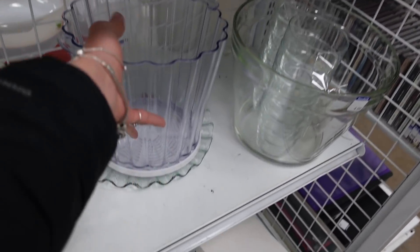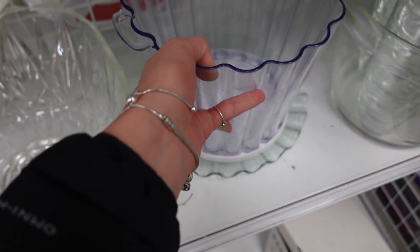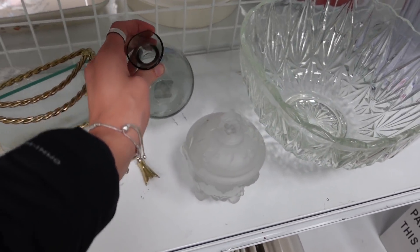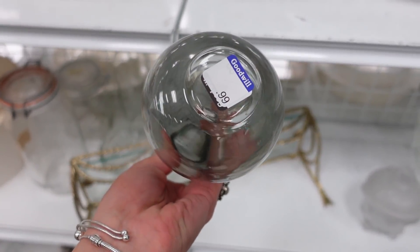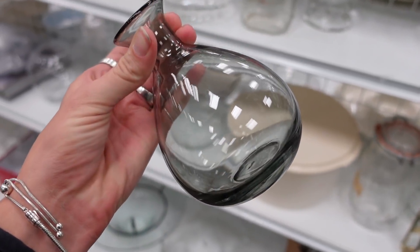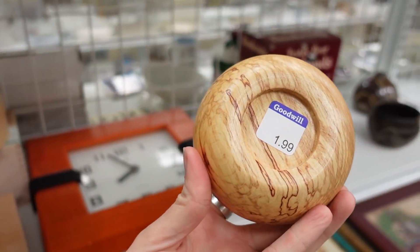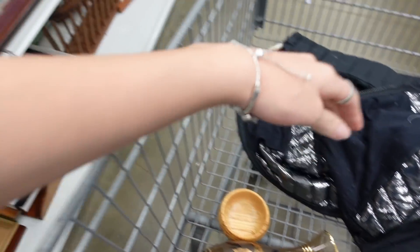I liked the smoky glass here, and it was only $0.99, so because I'm on a bit of a smoky glass kick, I decided to grab it. I suspect this bowl might be made from a burl — just the way the grain is — so I did grab that as well.